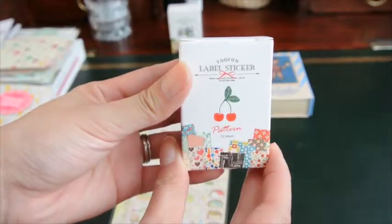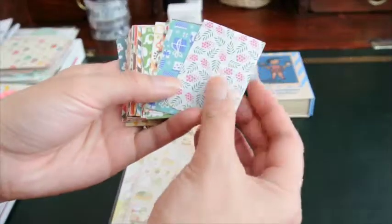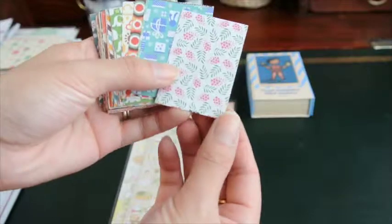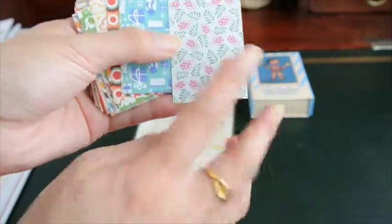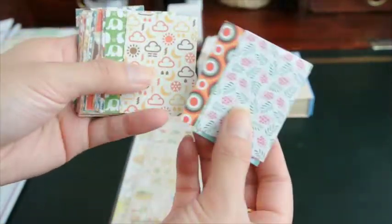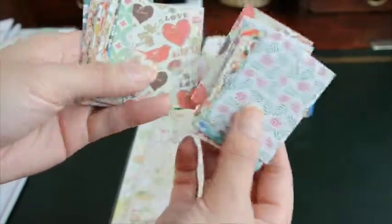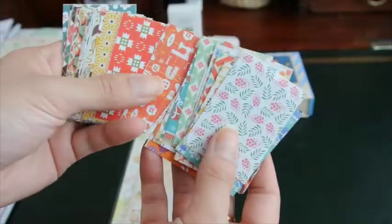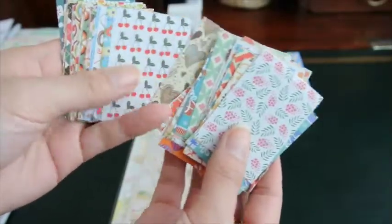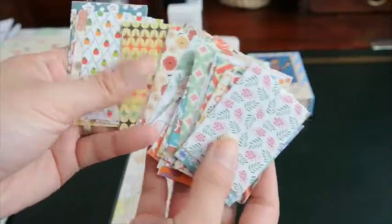This one was in patterns — I really like the patterns one, so I'm glad I got a few boxes of those. The whole sheet is pretty much as big as this, and if you were to cut these into strips or different shapes, you can really decorate your planner with them, use them as labels or markers. Really cool retro-themed prints, and you get 52 of these as well.